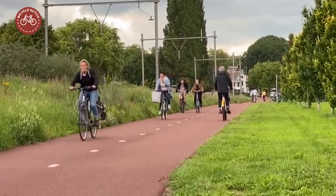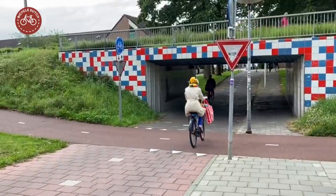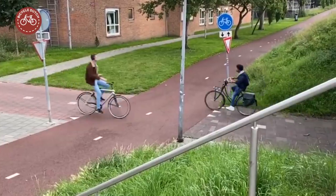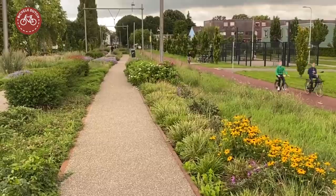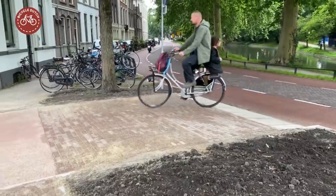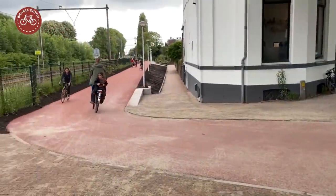Many more people can now use this beautiful cycle route to get to their destinations. The route now connects the city centre to the south-east of the city.